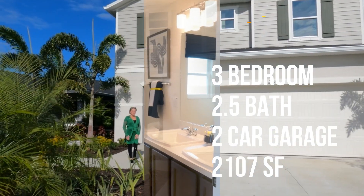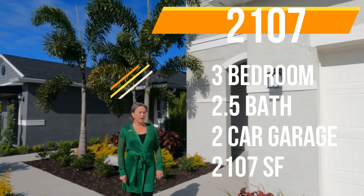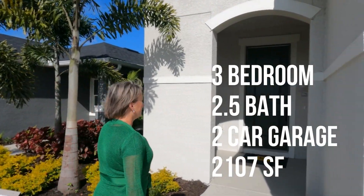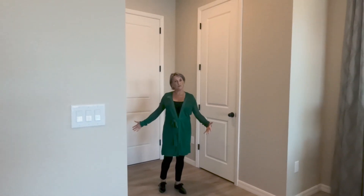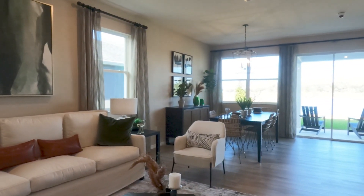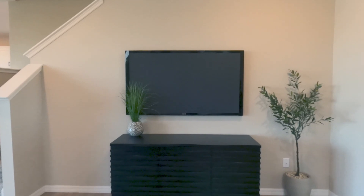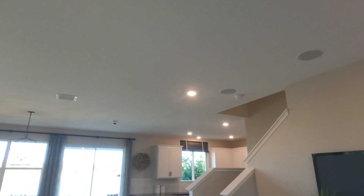Our next model is the 2107 — a two-story model, three bedroom, two-and-a-half bath, two-car garage at 2,107 square feet. Inside the 2107, when you first walk in there's a nice foyer and a great coat closet. There's a living room area perfect for movie nights and a good-sized dining area. This home has a lot of the upgrades that KB allows homeowners to purchase, including those nine-foot four-inch ceilings throughout the first floor.